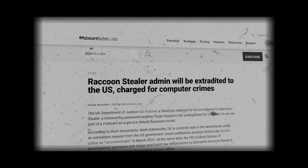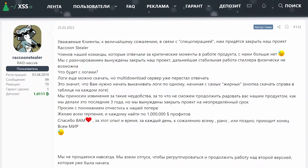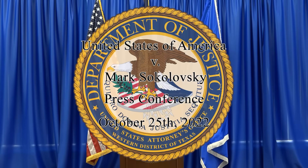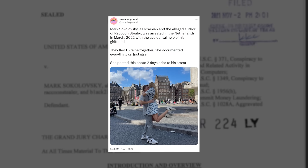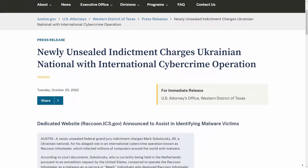In late 2022, there was a short hiatus and a break in Raccoon Stealer's operations. They had to take a step back because in October 2022, one of their main operators, Mark Sokolovsky, who was responsible for their digital infrastructure, was arrested in the Netherlands.